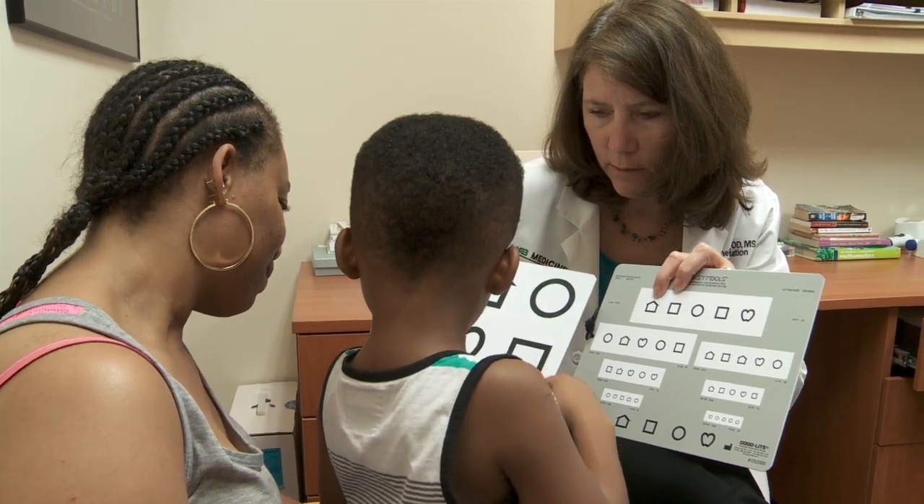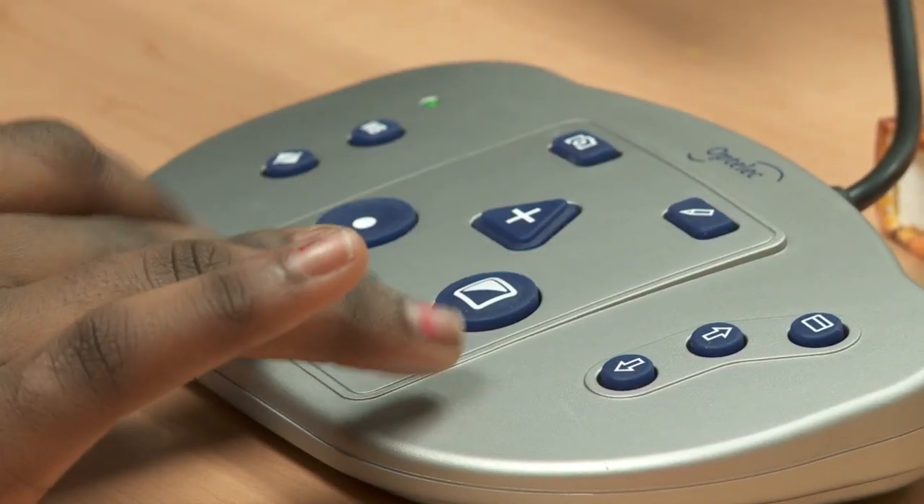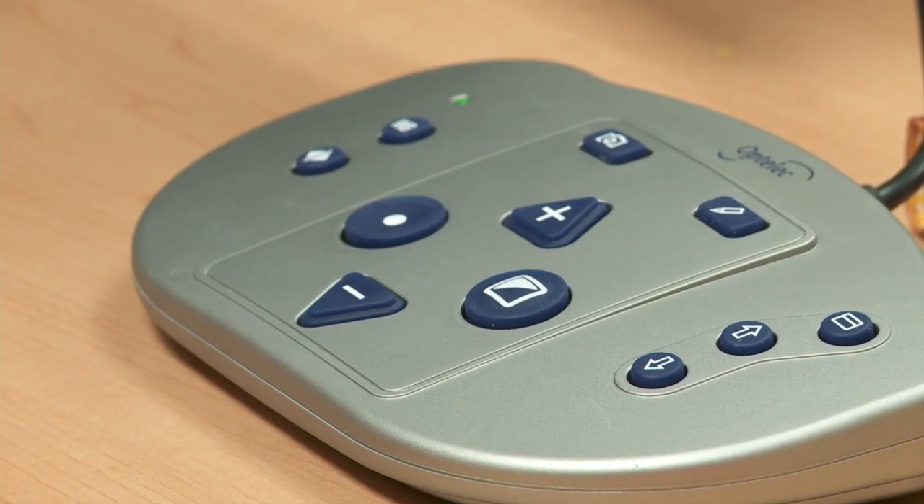I've been practicing a long time — longer than I want to say on camera. And before Sight Savers was providing video magnifiers, if I wanted a child to have one in the home, for most kids it was just out of their family's reach. They cost between $2,000 and $3,000.